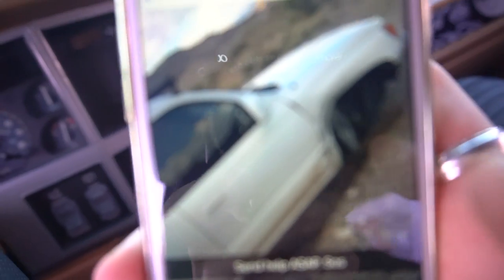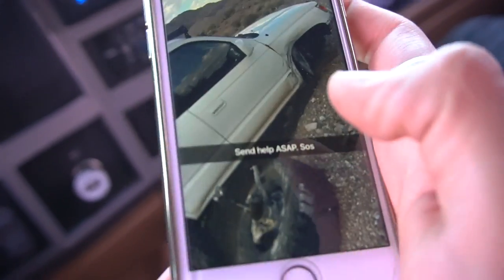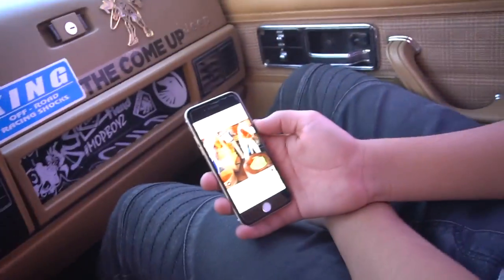So if you guys watch any of the videos where we're off-road, we're usually in Zion's car — any time we go to the cliffs — and it's like a Toyota 4Runner. He actually just crashed it really bad, so I'll show you guys a picture right now. Look at that. This car is wrecked.